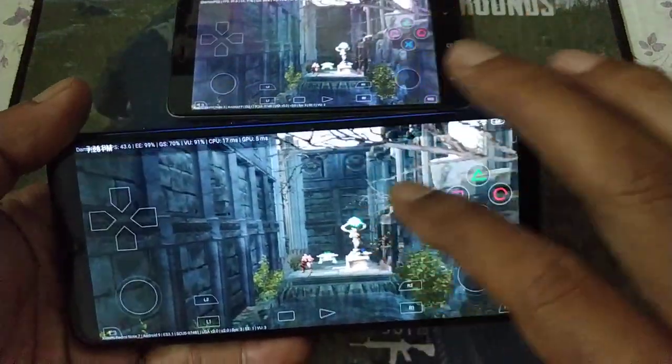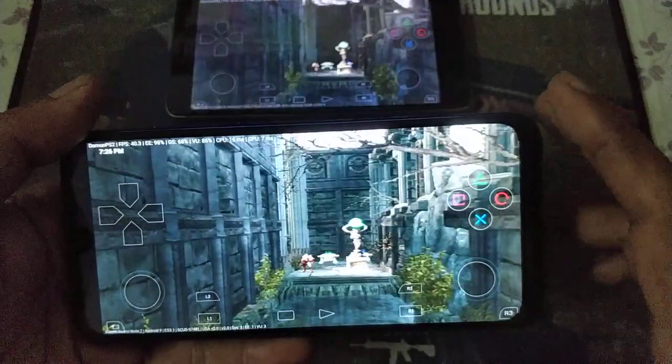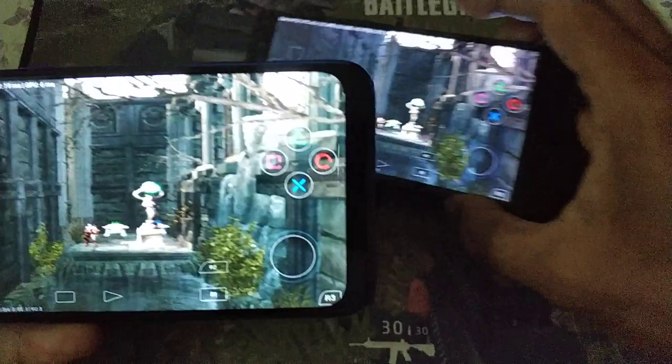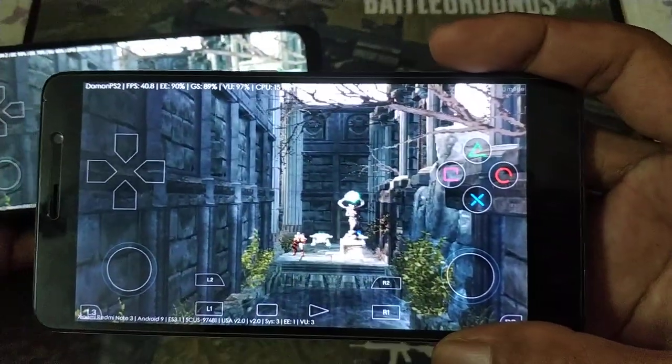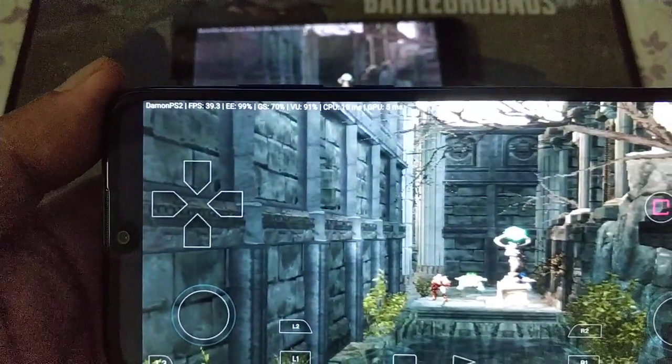Full brightness on the Redmi Note 3 - wow, very bright. Now at 39 frames.